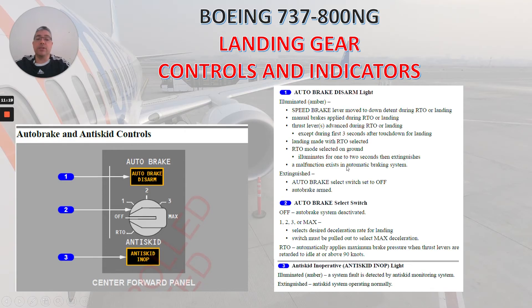Number two: the auto brake select switch. We have different positions. Off: auto brake system is deactivated. Positions one, two, three, and max: select desired deceleration rate for landing. The switch must be pulled out to select max deceleration. RTO: automatically applies maximum brake pressure when thrust levers are retarded to idle at or above 90 knots.